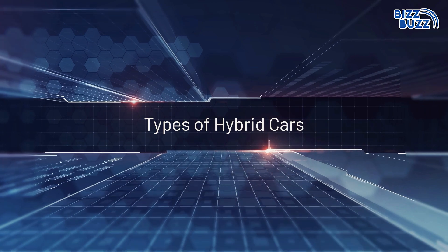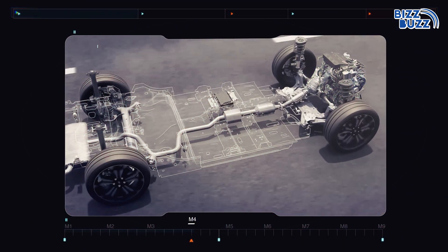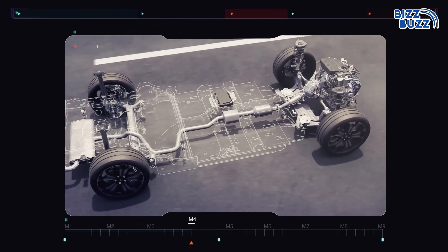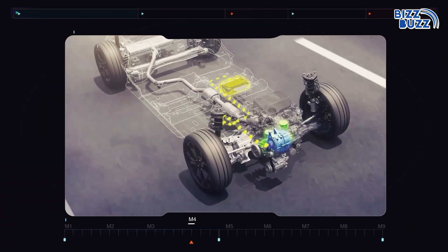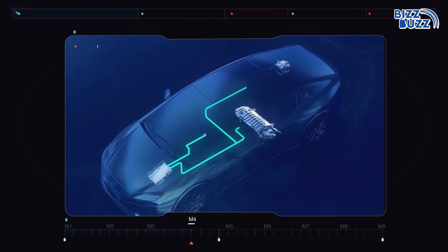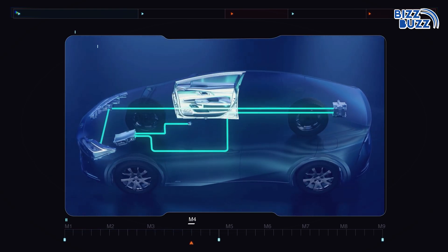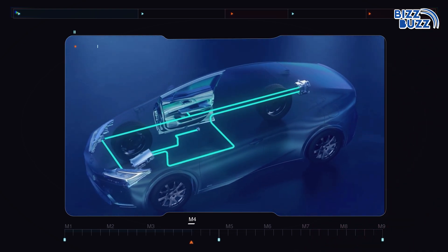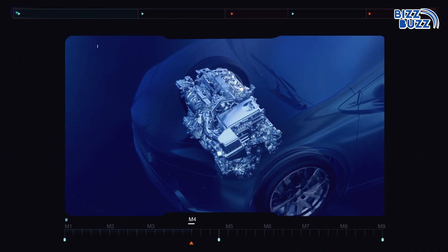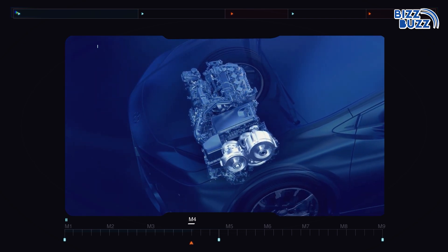There's more than one kind of hybrid car. First, mild hybrids provide electric assist during acceleration, but the electric motor can't power the car independently. Second, full hybrids can run at low speeds on electric-only mode, and come in two types: parallel hybrids and series hybrids. Third, plug-in hybrids can be charged via external power and offer a longer electric-only driving range.